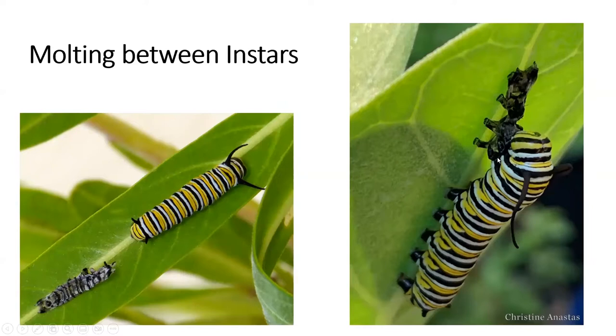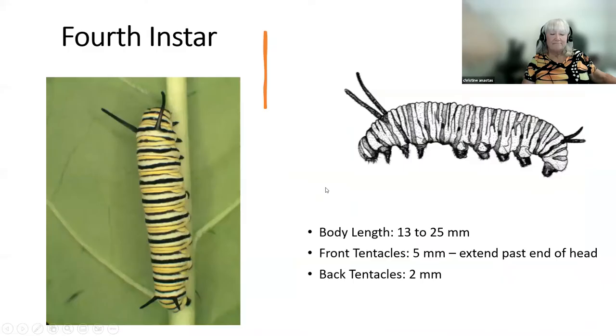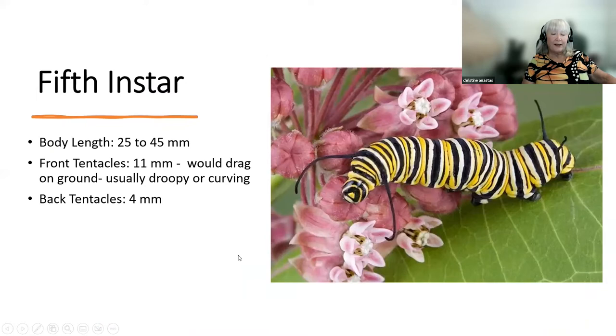You can see even the little feet inside the old skin. I think of this as the original Spanx. The fourth instar: if the tentacles were pressed forward, they would reach past the end of the head — third is end of the head, fourth is past the end. Then we have our fifth instar, our big, big guy. This instar eats voraciously for three to five days, and its tentacles are so long they will drag on the ground. It's almost double the size of the fourth instar.